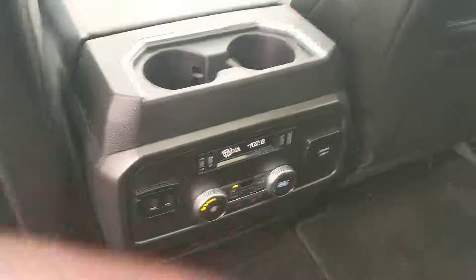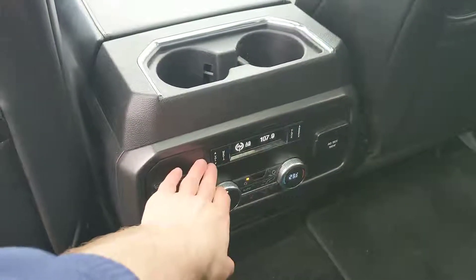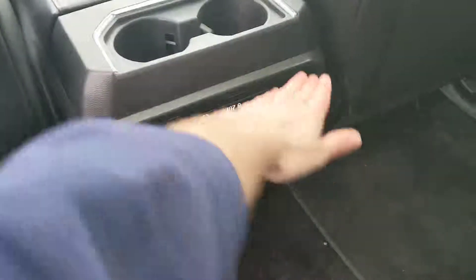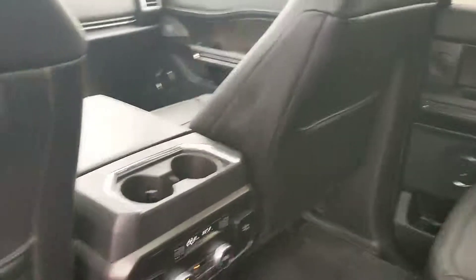Moving inside, we have two cup holders, as well as a full entertainment station for the rear passengers, as well as their own climate controls, two USB ports and a power outlet there. And looking at our third row seating, which has cup holders and a USB charging station as well. They are fully adjustable with their own controls, which is very nice and actually quite luxurious.